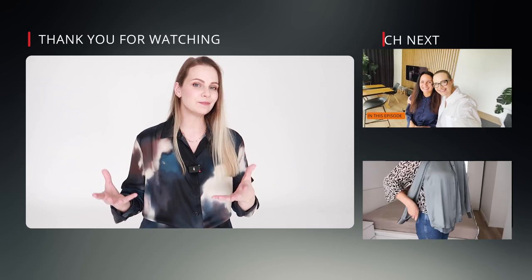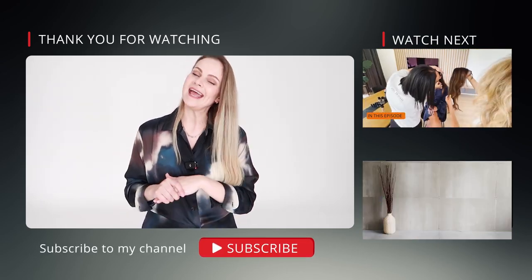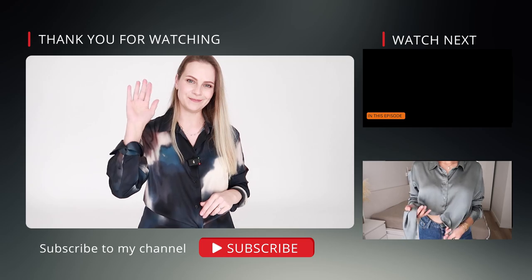And that is it for today. Thank you so much for watching. I hope that you got inspiration. Please let me know your opinion about these videos — do you like this content? What would you like to see next? Should I bring more similar videos for you? Let me know. Thank you for watching and see you next time very soon. Bye!